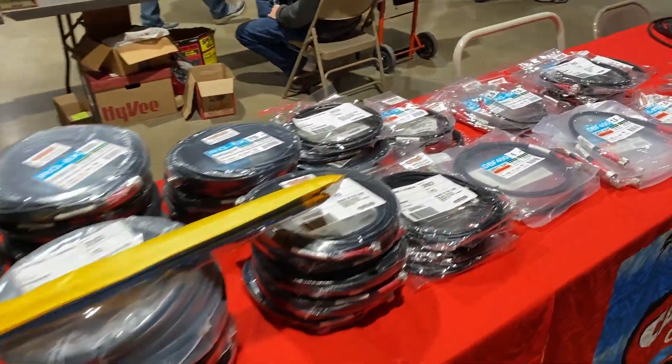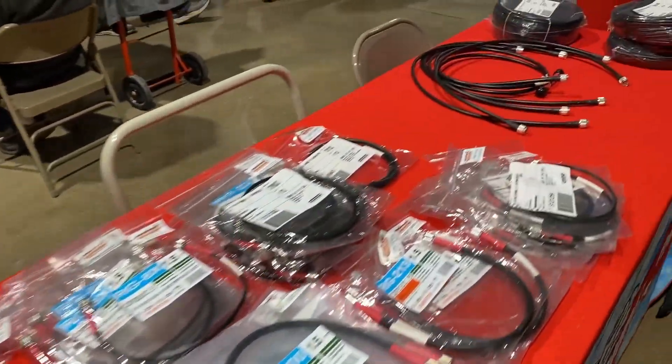This guy was selling coax cable — he had a lot of different types available.